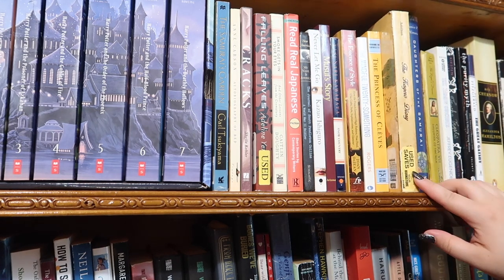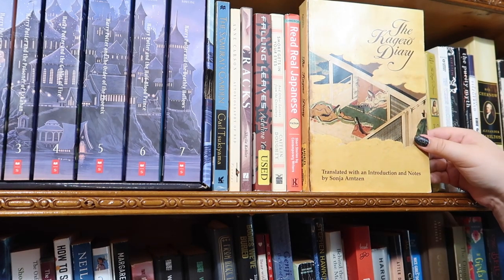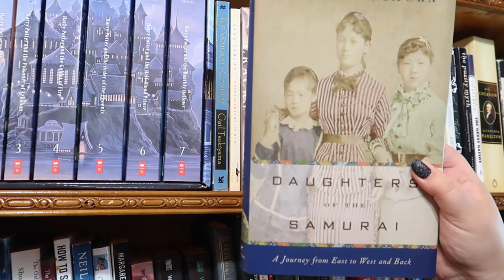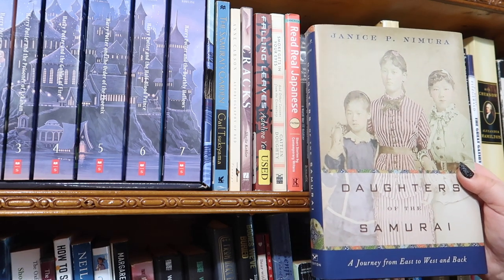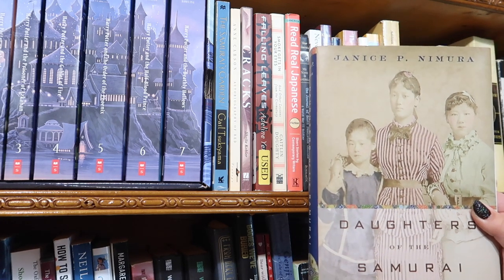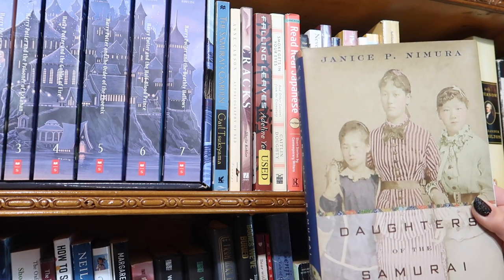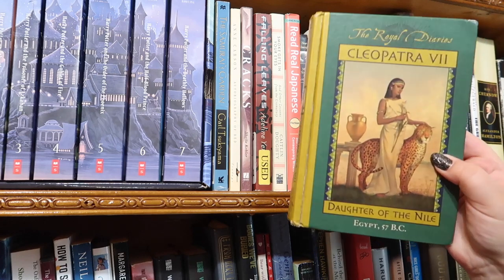Next I have the Kagerō Diary, the diary of a woman in high society in classical Japan — fascinating. Then I have Daughters of the Samurai by Janice Nimura, about three young women sent abroad to America in the late 1800s to learn English and talk about their country. I had no idea that was a thing, so I'm glad I picked it up.